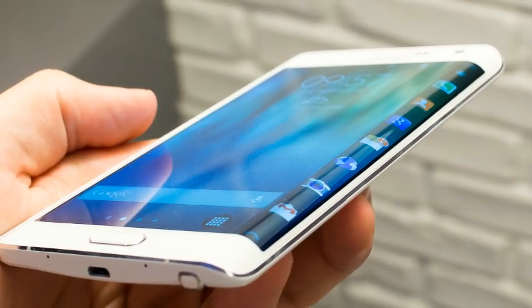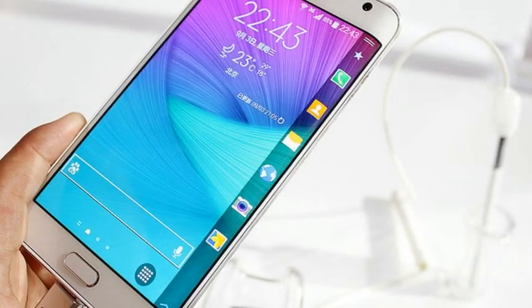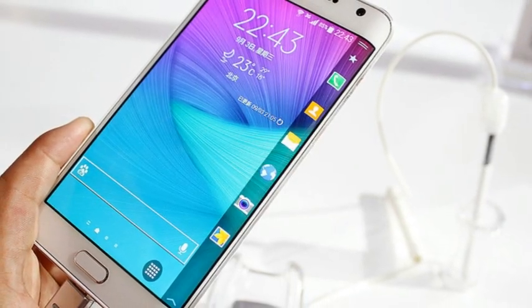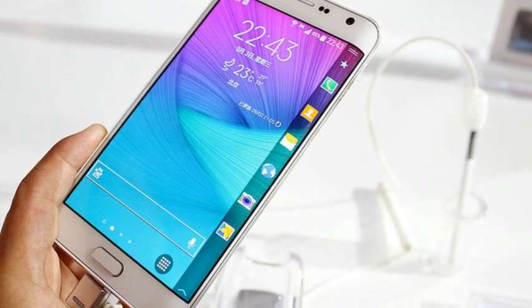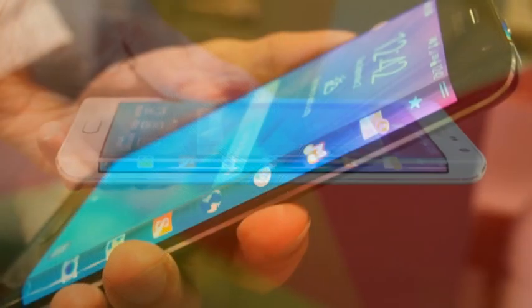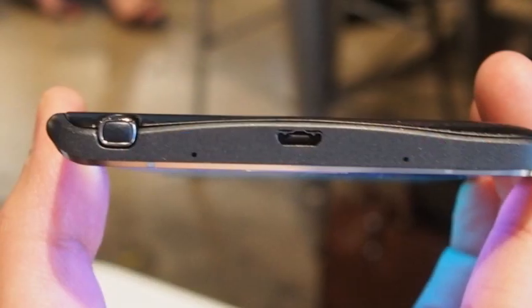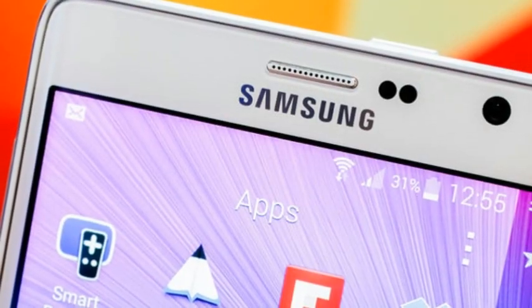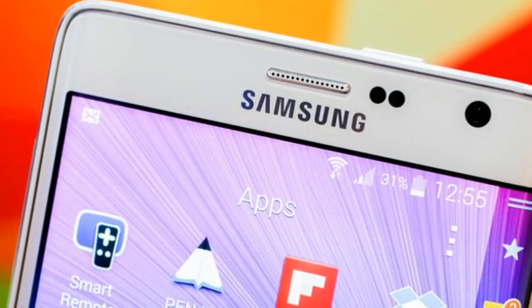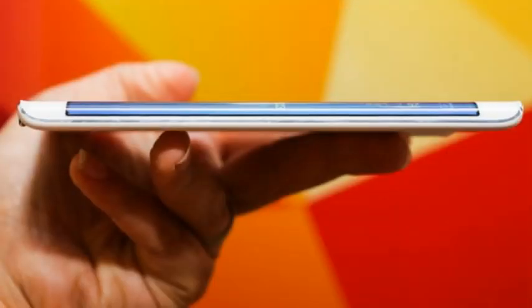The Note Edge's rounded screen is instantly noticeable. Unlike the Samsung Galaxy Round's full curve, the Edge's display only curves off on the right-hand side of the device, with the curved edge effectively acting as a small second screen. Thanks to its identical 2560x1440 2K resolution and AMOLED panel, the Edge's display appears just as sharp and vibrant as the Note 4's. While the Note 4 has a 5.7-inch display with a 16:9 aspect ratio, the Note Edge's display is slightly smaller at 5.6 inches with a 16:10 aspect ratio, thanks to the nature of the curved display.